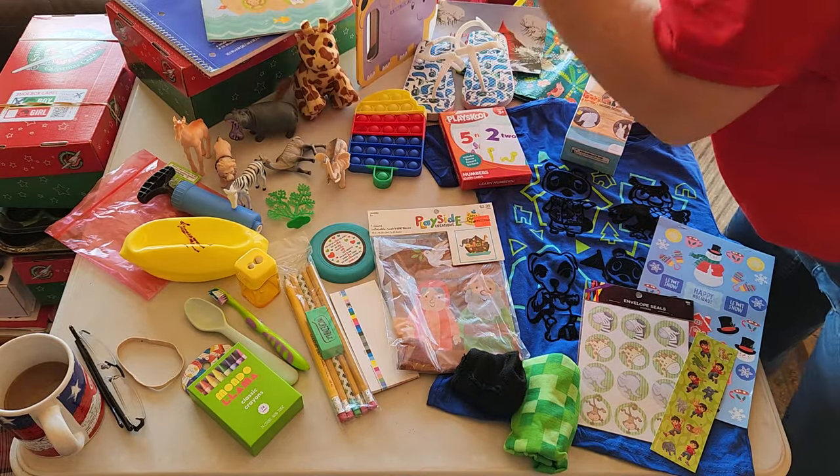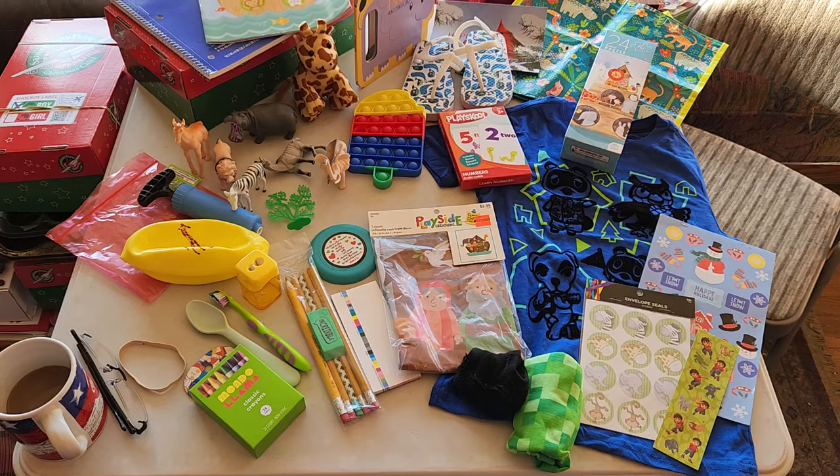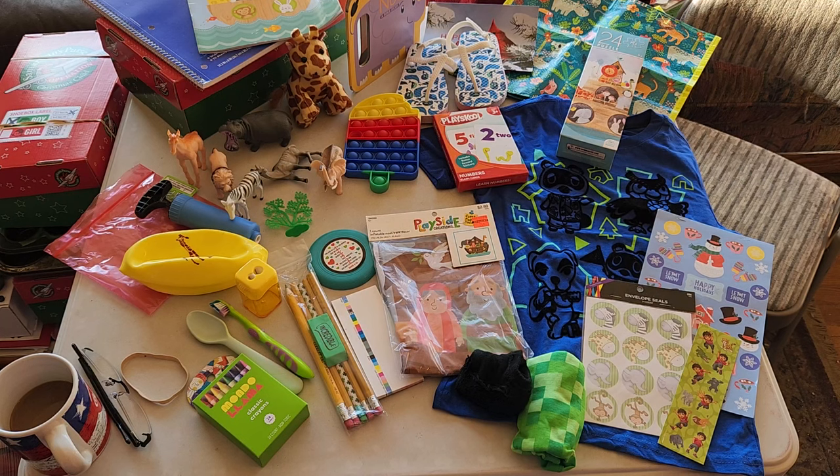I'm going to find another stuffed animal to put in here with Mr. Giraffe to fill that hole you saw at the beginning. But otherwise, there we have a Noah's Ark themed box for a little boy, age two to four. If you have any questions or comments, please feel free to leave them below. Thank you for watching.